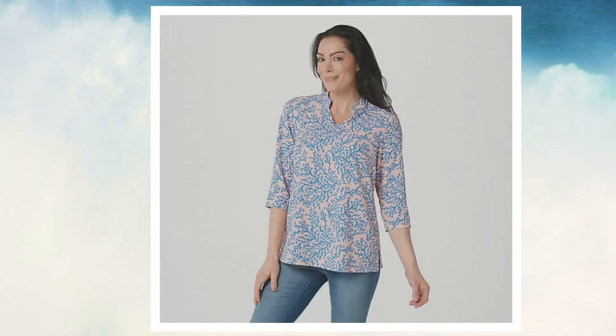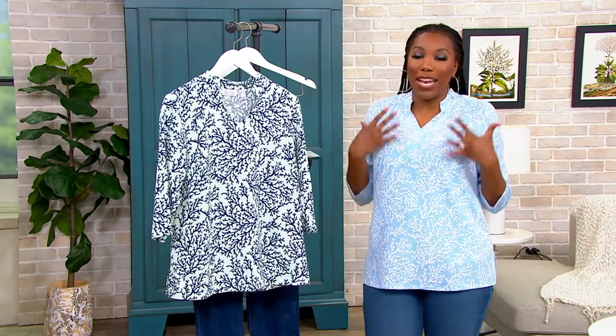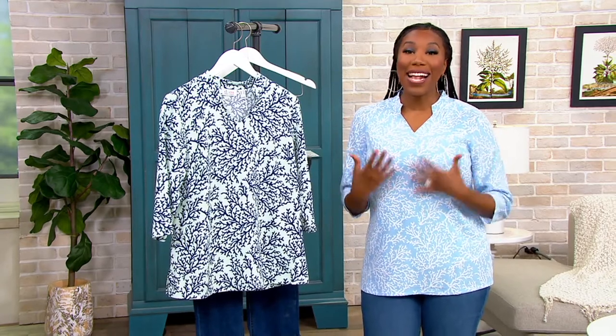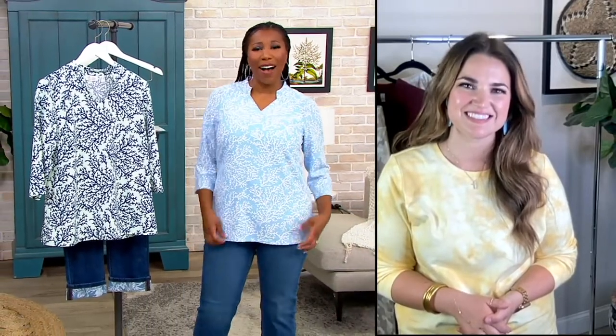A394-455 is your item number. Your easy pay is under $8 to get this top home. I just love the fit of this — it's relaxed, it's easy to wear, the length is great, so if you wanted to wear a skinny jean or something, you absolutely could. It's just such a great top.